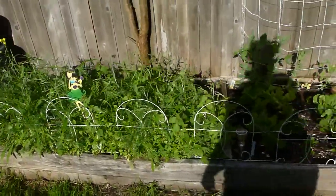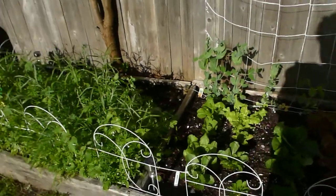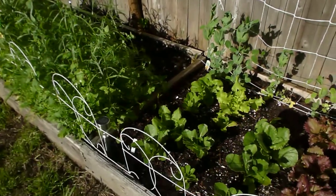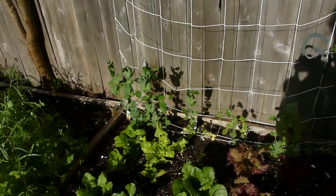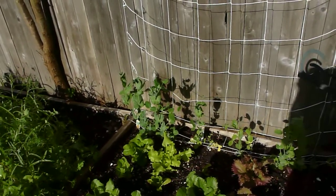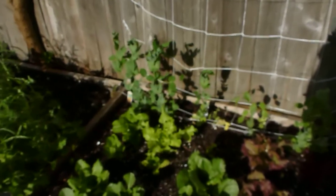I had to thin out a lot of it because it was kind of taking over. There's my romaine — it's doing really, really well, finally. I just had a sugar snap pea from the vines there earlier today.